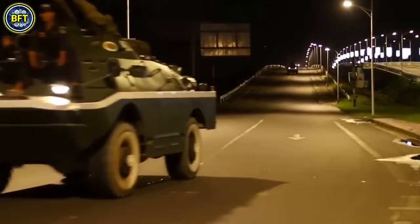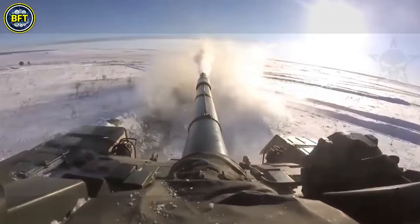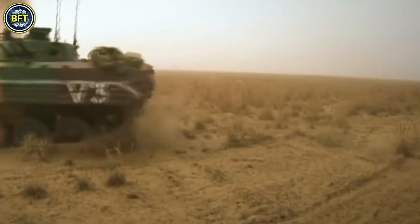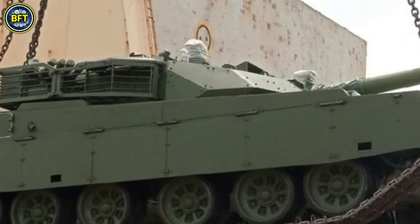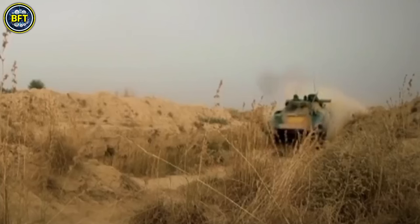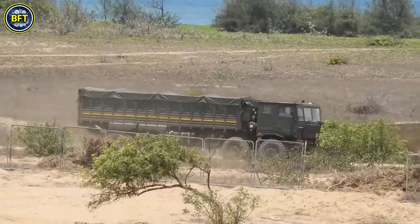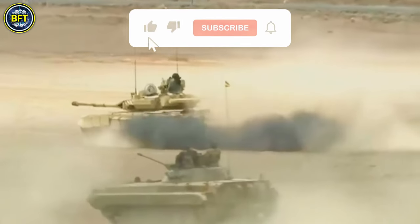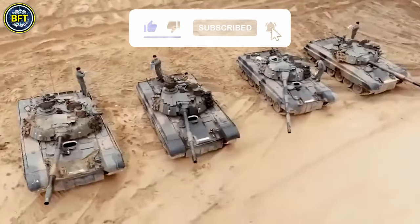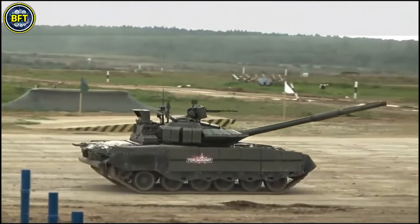And there you have it. These were India's top 10 most powerful military vehicles, each a testament to the country's advanced defense capabilities and innovative engineering. From the formidable Arjun MBT to the versatile Tata 3138, these machines play a crucial role in safeguarding national security and demonstrating military might. Which of these incredible machines impressed you the most? Drop your thoughts in the comments below, and if you enjoyed this deep dive into India's military might, give us a like and hit that subscribe button for more exciting content. Thanks for watching, and until next time, stay safe and always stay curious.